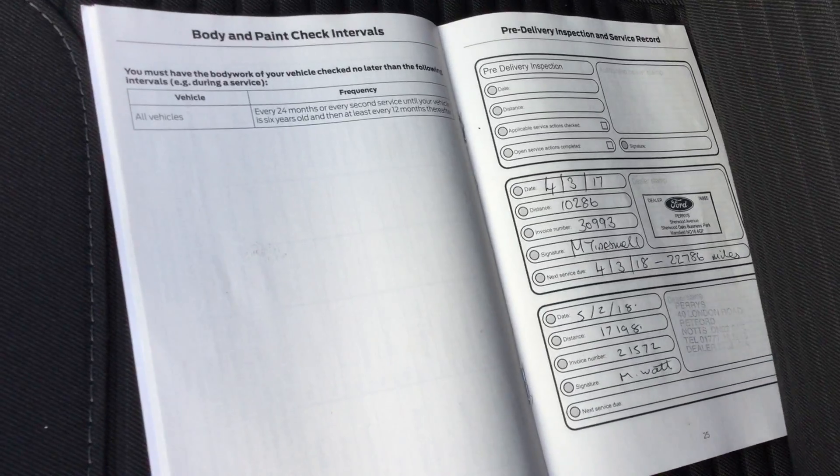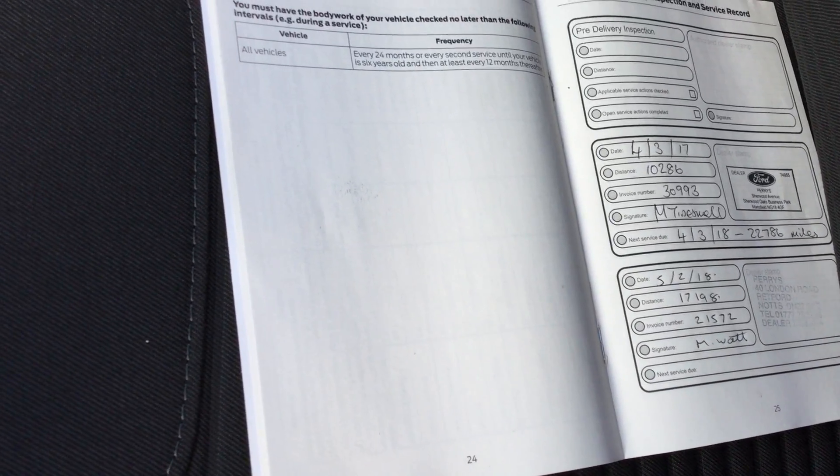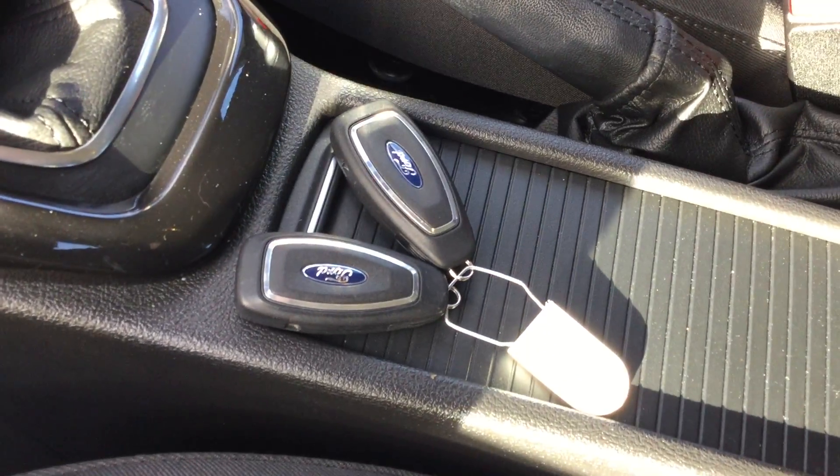We've got the all-important service history there, done by ourselves, last serviced on the 5th of February this year, so nothing to worry about for a year. We've got two keys as supplied with all Perry's cars.